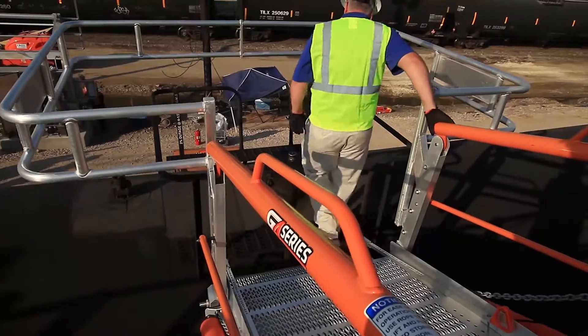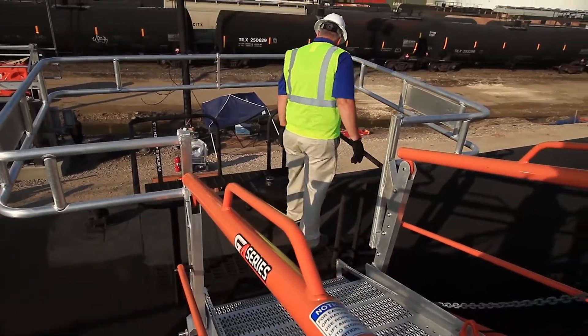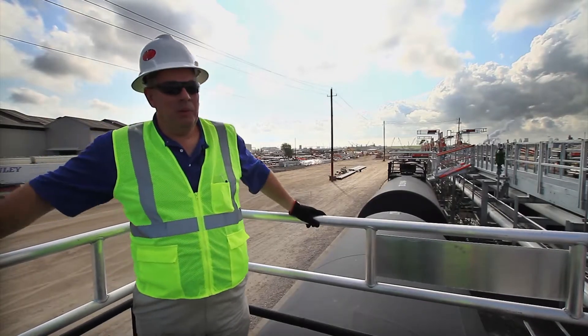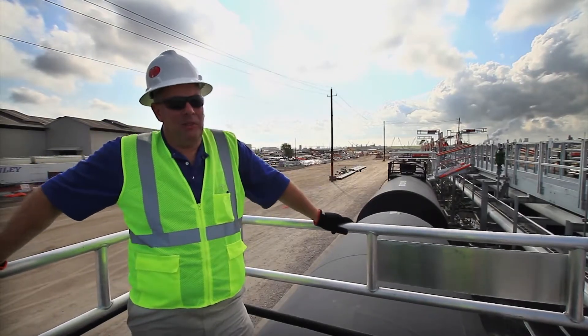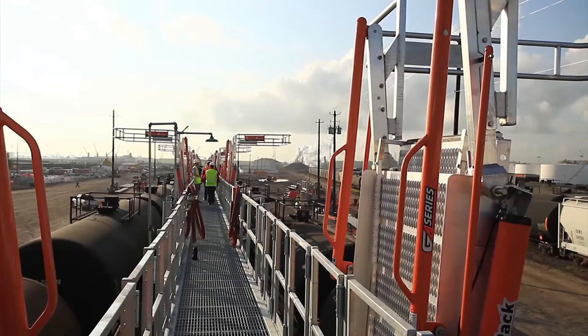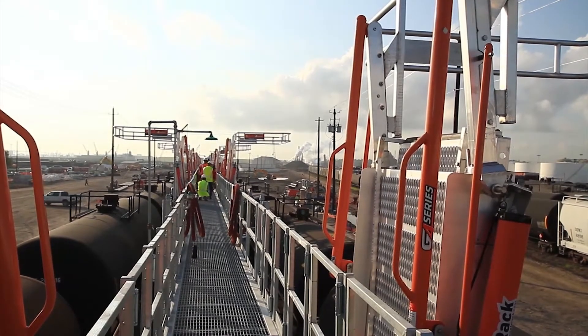We just completed Phase 1A, and we're starting on Phase 2. As you can see in the background, the continuous line will run the full length. When we're all finished, there's going to be about 2,700 feet of platform on this job. Once complete, you'll be able to unload 70 rail cars at a time for crude oil.